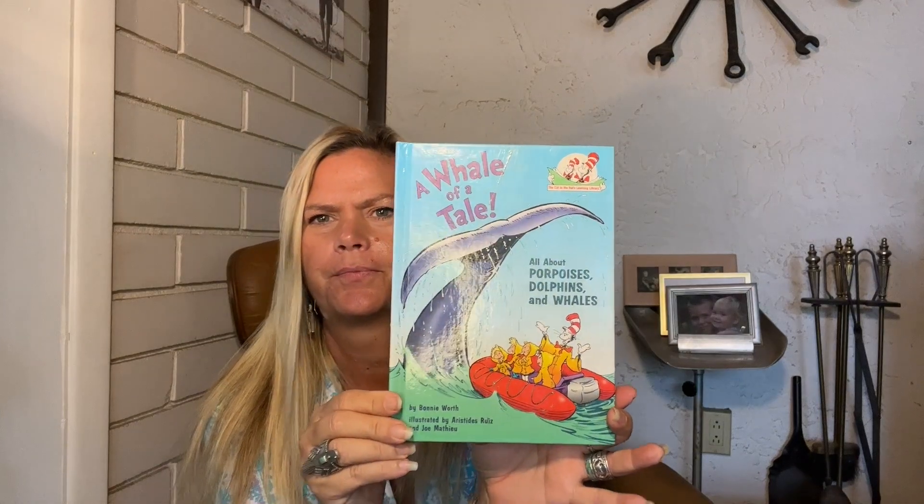That's the end — A Whale of a Tale, by Bonnie Wirth, with Dr. Seuss art. Sweet dreams.